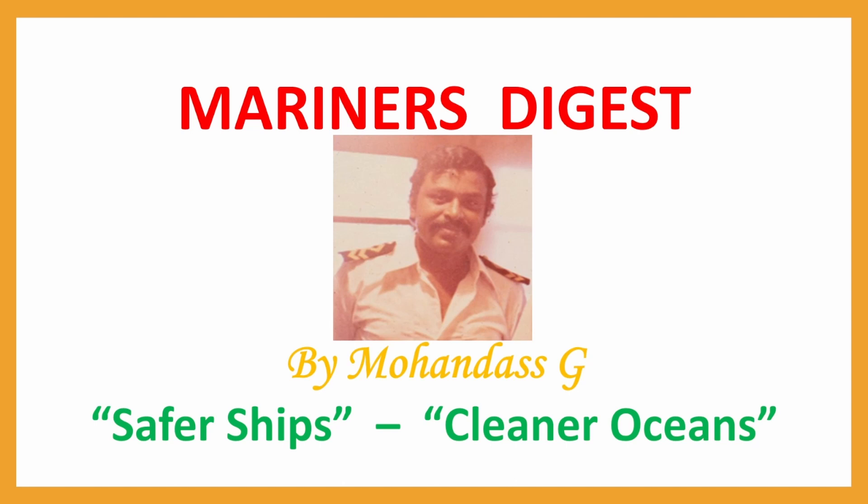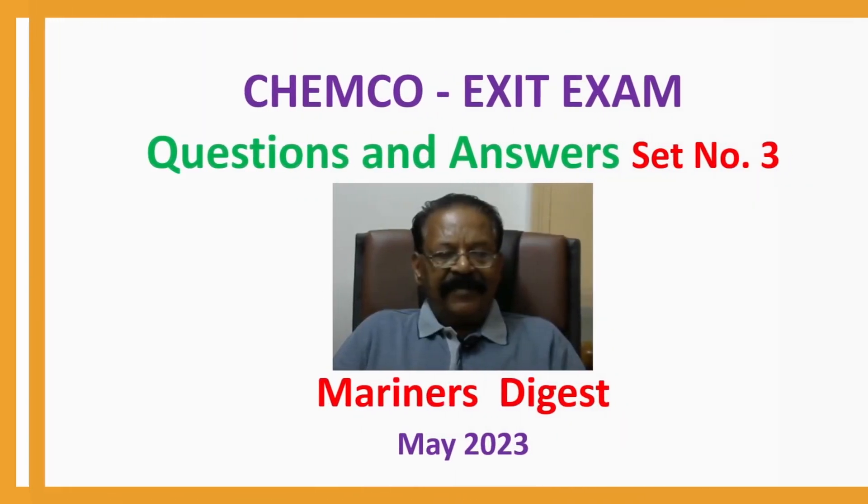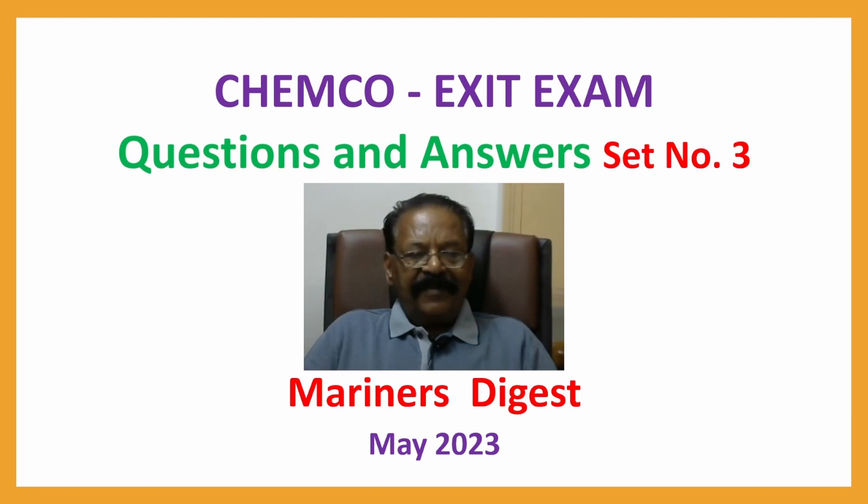Hi, Mariners. This is Mohan Das. Chemco Exit Exam, Questions and Answers, Set No. 3, May 2023.